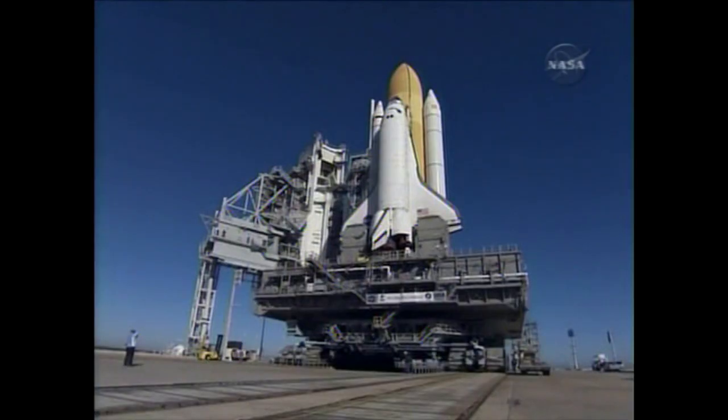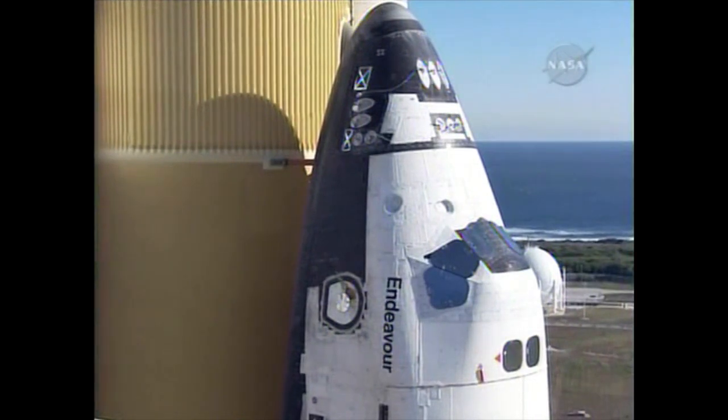We spent about a month out at Pad A. Some of the major operations we did were powering up the vehicle, loading the hypergolics in Endeavour, and doing some crew training as well.